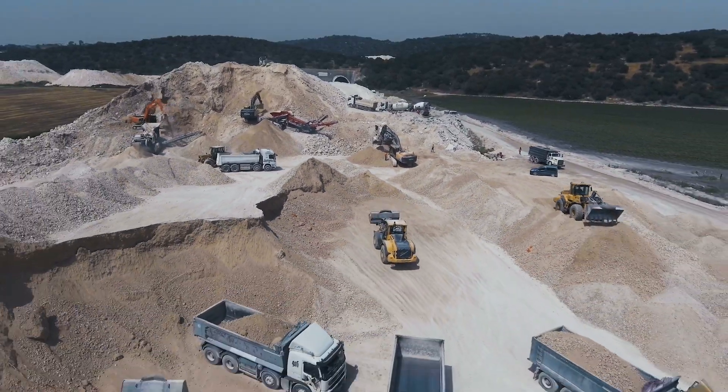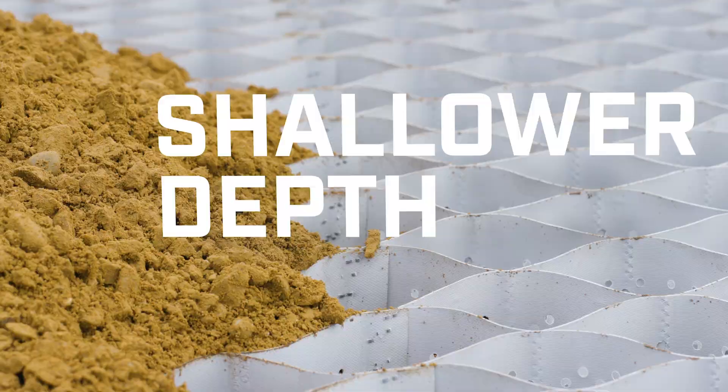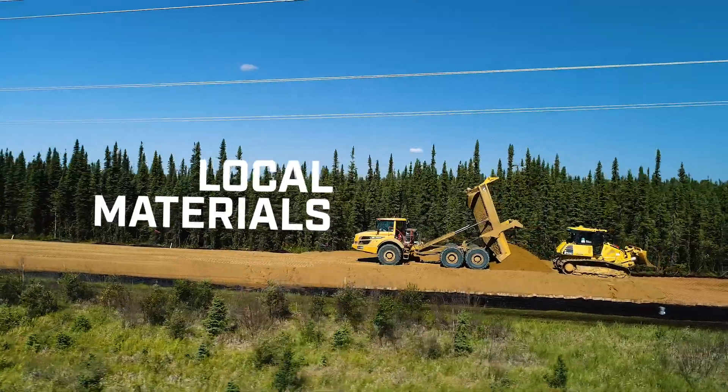Compared to a conventional road, ToughCell requires less material and a shallower depth of material to fill in its GeoCells. Local materials can be used, so there's no need to incur the cost of bringing in gravel or sand from somewhere else.